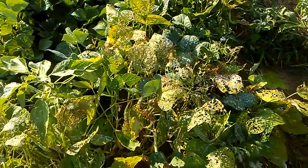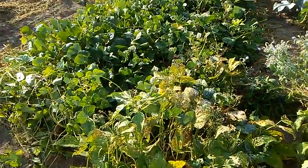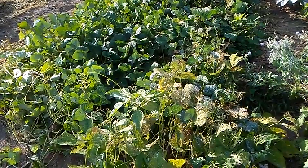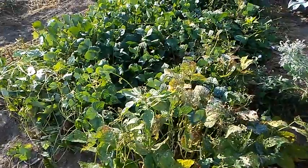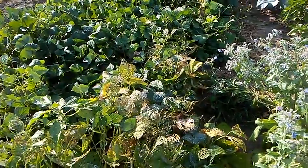I forget which kind of beans these are — some kind of soup bean. It's sort of strange because there's beans right next to each other and the beetles worked over one and didn't touch the others. So there must be certain varieties they like and certain ones they don't like.